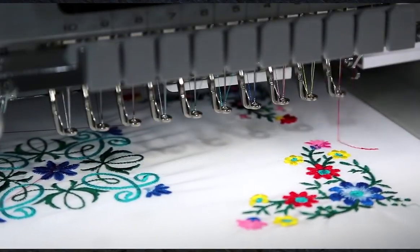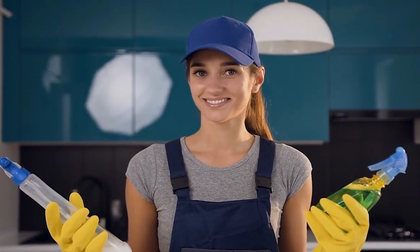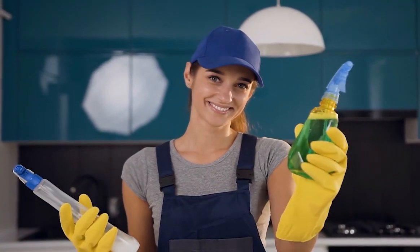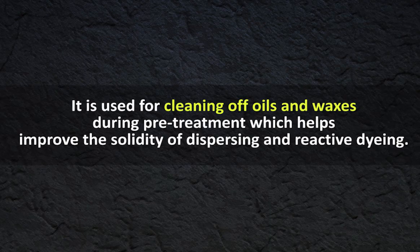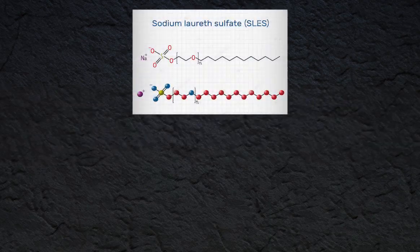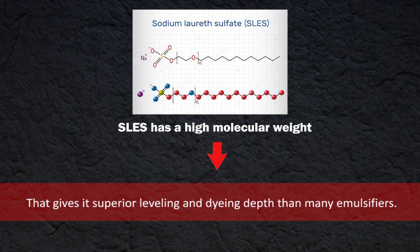Besides personal care usage, SLES is also used in the textile industry for wetting and cleaning. It is used for cleaning off oils and waxes during pretreatment, which helps improve the solidity of dispersing and reactive dyeing. SLES has a high molecular weight that gives it superior leveling and dyeing depth than many emulsifiers.